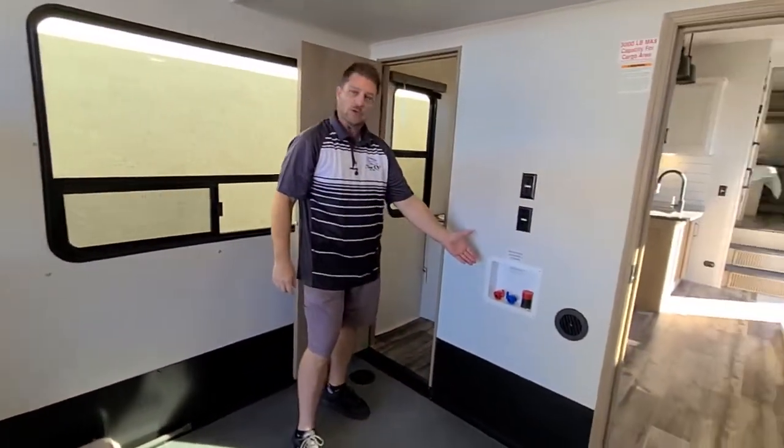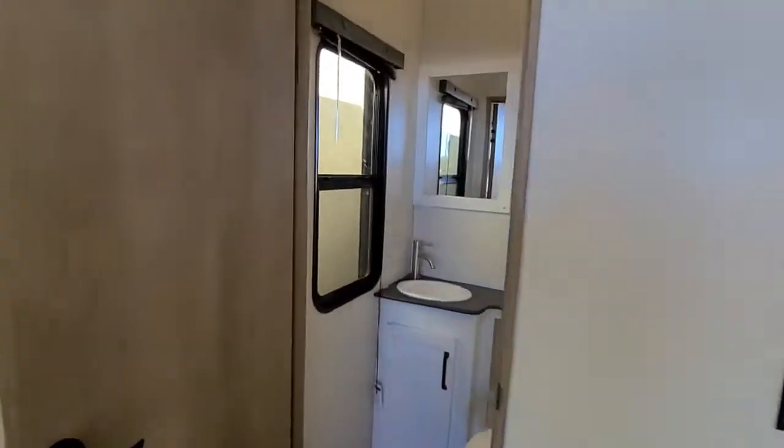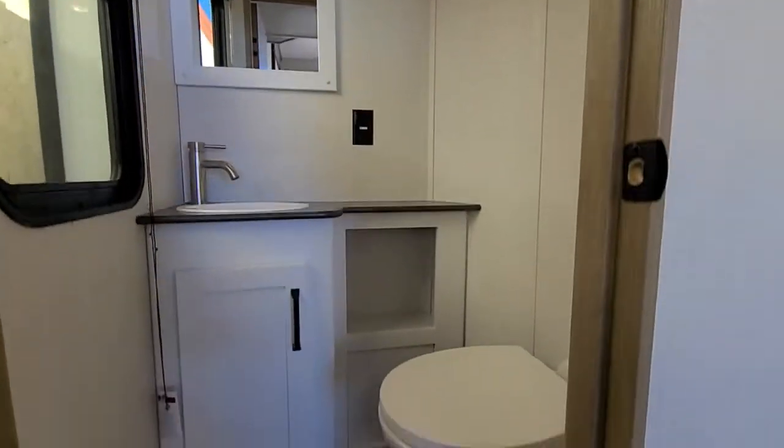You're pre-plumbed for a washer-dryer if you're going to live in it. And then you have a second bathroom in the 358 Carbon with a porcelain toilet.